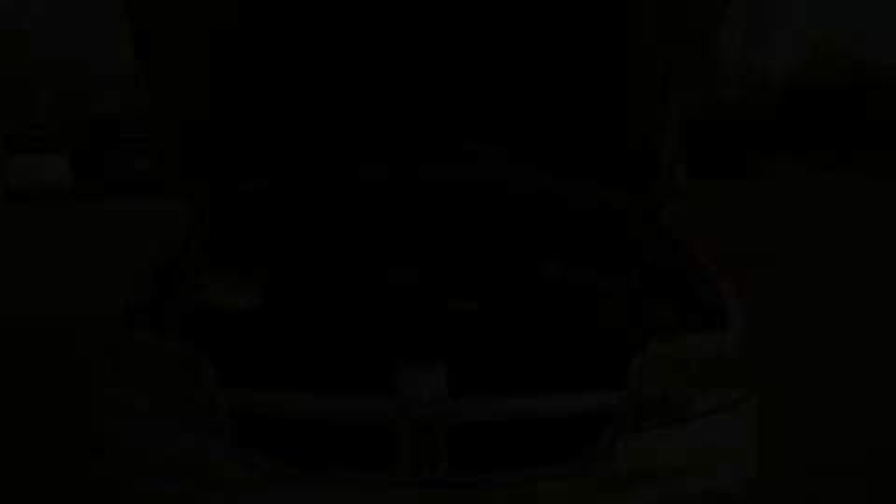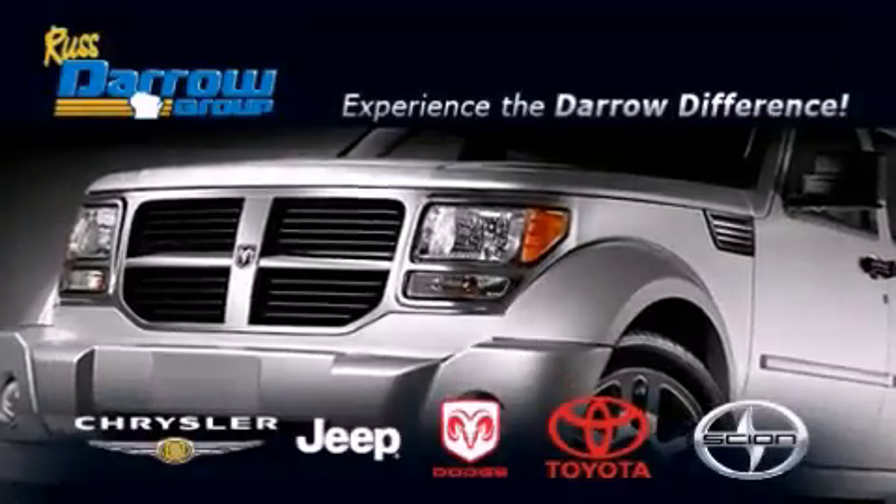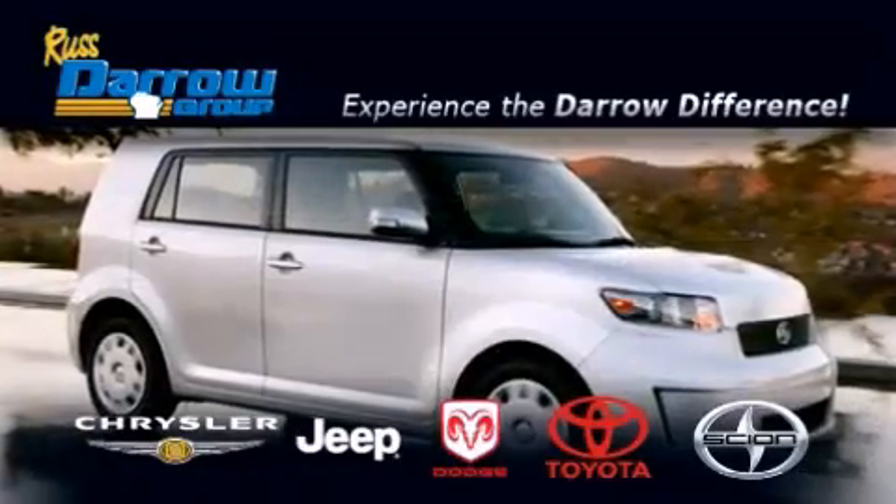This vehicle is sure to sell fast. Call and arrange your test drive today. Get the Darrow difference today, only at Rust Aero Toyota Scion Chrysler Jeep Dodge West Bend.